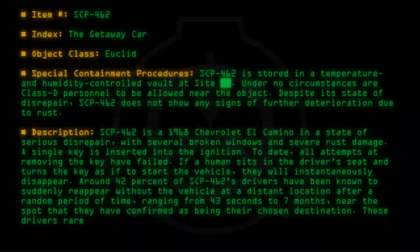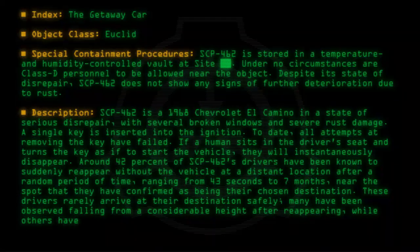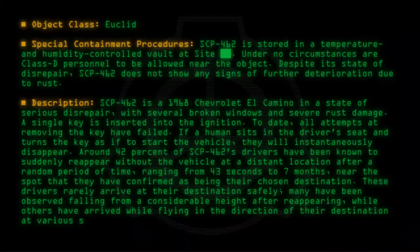These drivers rarely arrive at their destination safely. Many have been observed falling from a considerable height after reappearing, while others have arrived while flying in the direction of their destination at various speeds, resulting in injuries that are sometimes fatal.